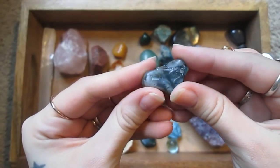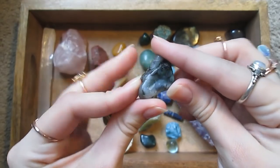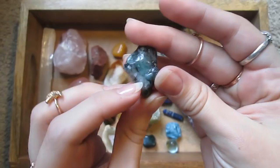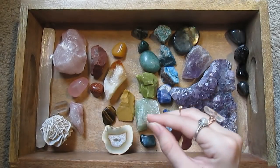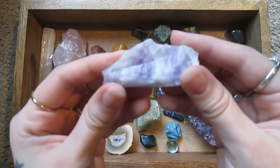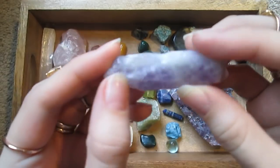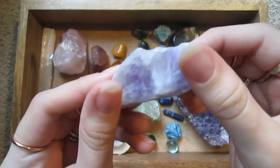This is a rough emerald. And another amethyst — this one is raw.